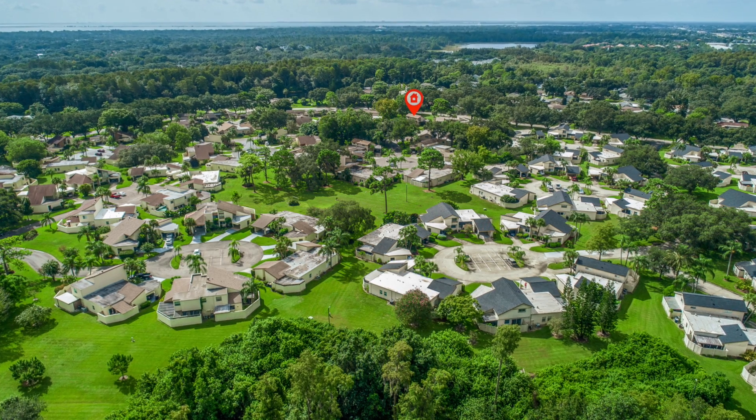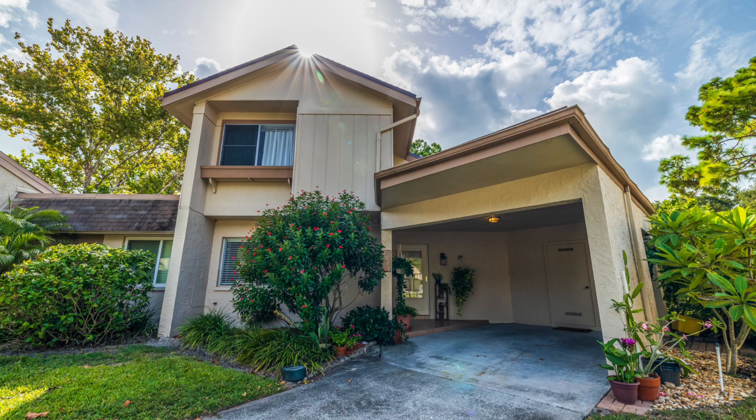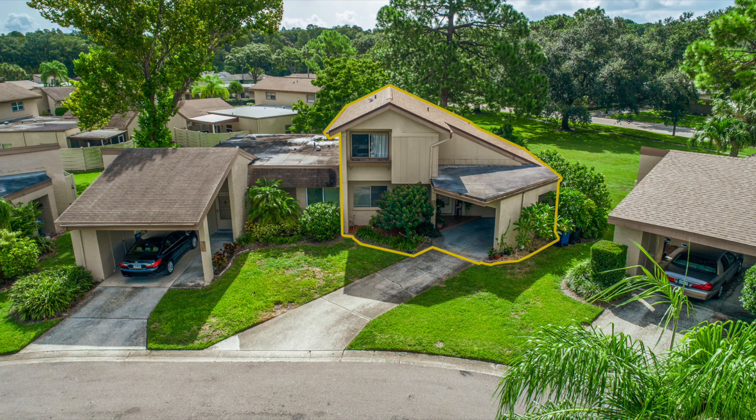Hello, I'm Sheri Buell with RE-MAX Preferred. Welcome to the lovely tranquility of Winding Wood. Located in the beautiful countryside area of Clearwater, this spacious three-bedroom, two-bath townhome is waiting for you.